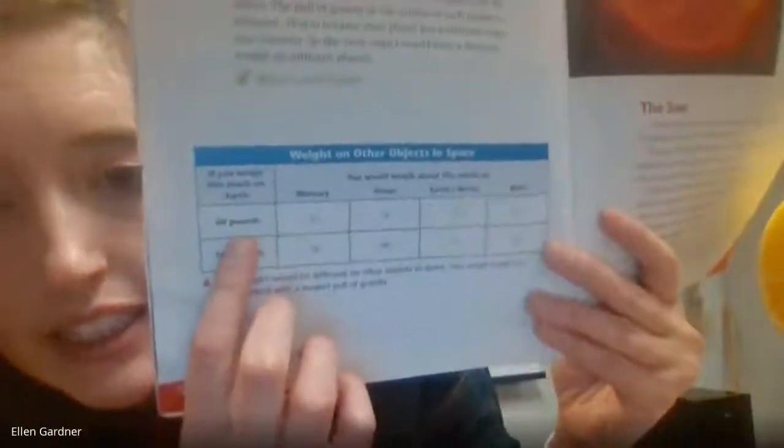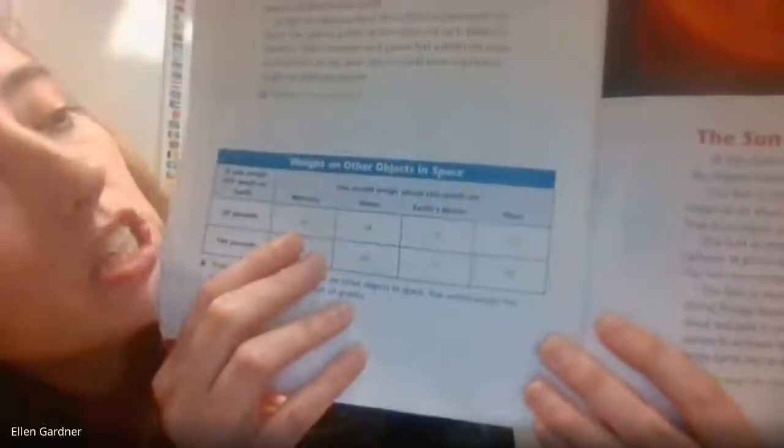We've got a chart here, and there's a cool website for you to look at today to find your weight on different planets and moons as well. It's in pounds. Imagine you weigh 60 pounds on Earth — on Mercury, that would translate to 23 pounds. On Venus, really similar, it's considered our sister planet, so some of that has to do with the size and mass of Venus — you'd be 54 pounds.